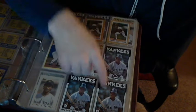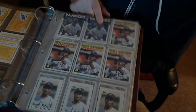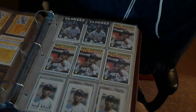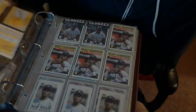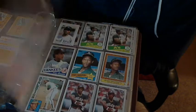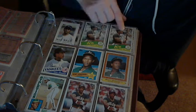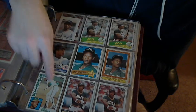'86, '86, '86, '86 — I'm missing one out of there. Where the hell did my traded card go? Maybe they never traded '86 that year. This is an '85 A's, '85 Yankees traded, and '84.